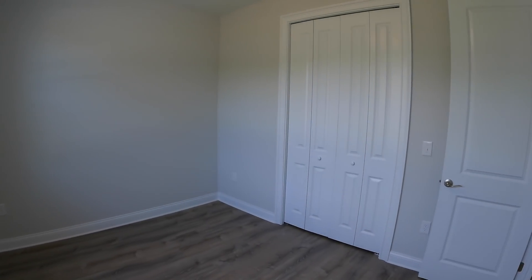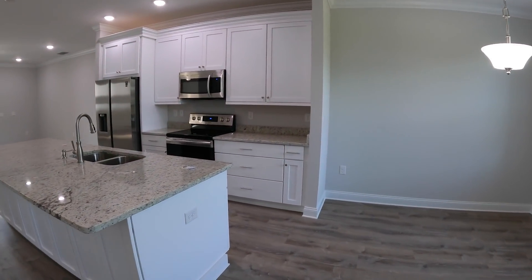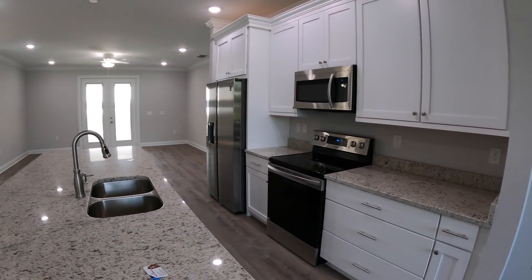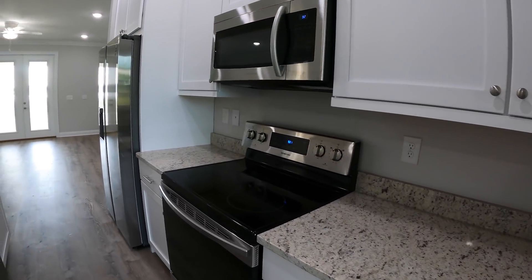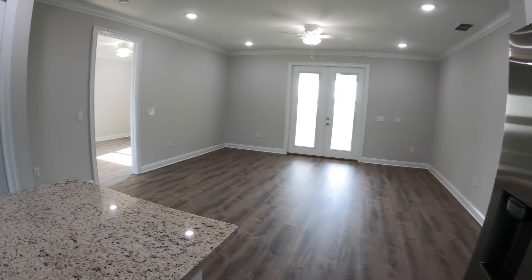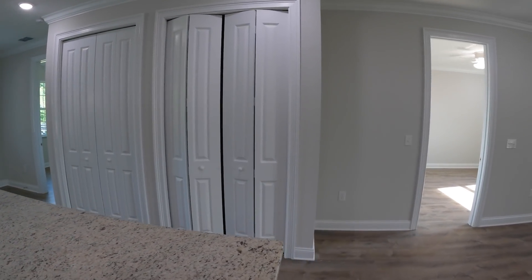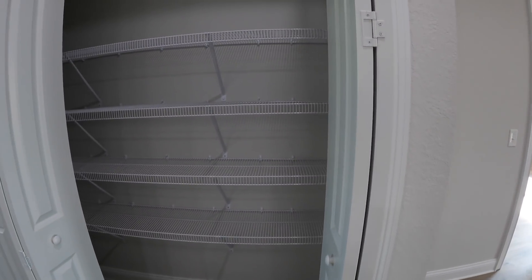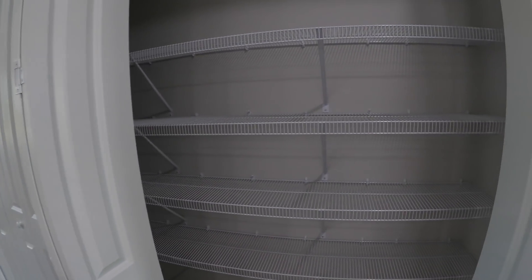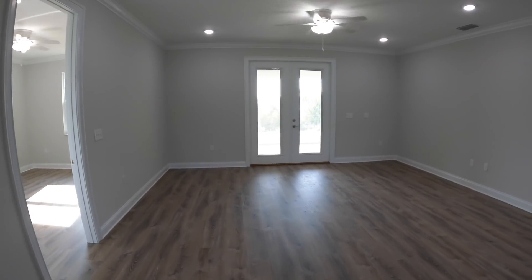Look at bedroom number one — I would say it probably best serves as an office. It's not the biggest room in the world. Then we'll go right into the kitchen where you see you have granite countertops, white wood cabinets, stainless steel appliances. Right across will be your pantry — a decent amount of pantry space.